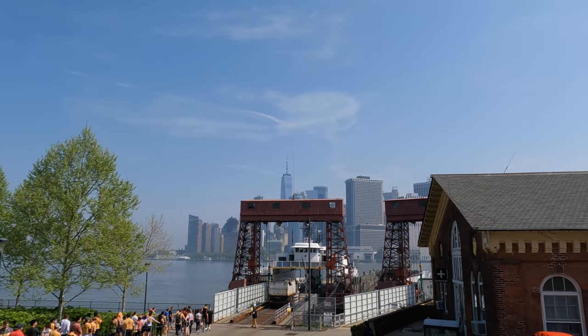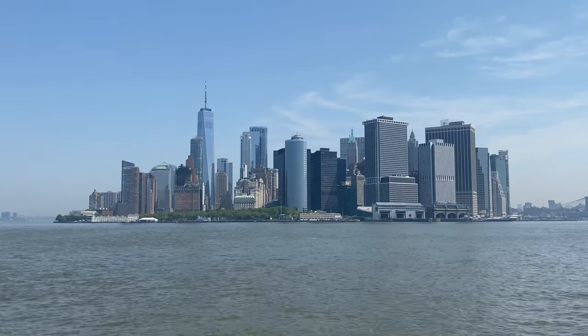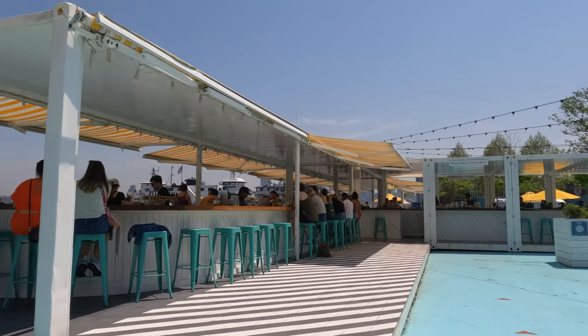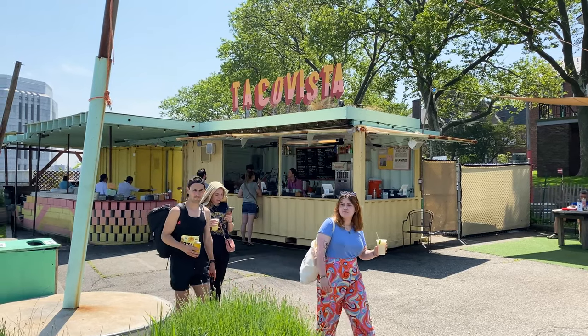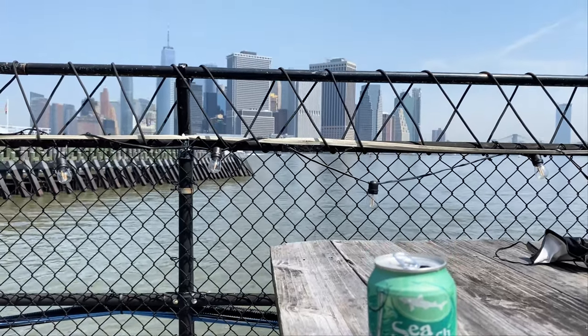Right as you arrive from Manhattan, make sure to turn around — the views are pretty incredible. There are also two eateries here: Island Oyster to the west of the landing and Taco Vista to the east, where you can enjoy food and drink with the same views of that New York City skyline.